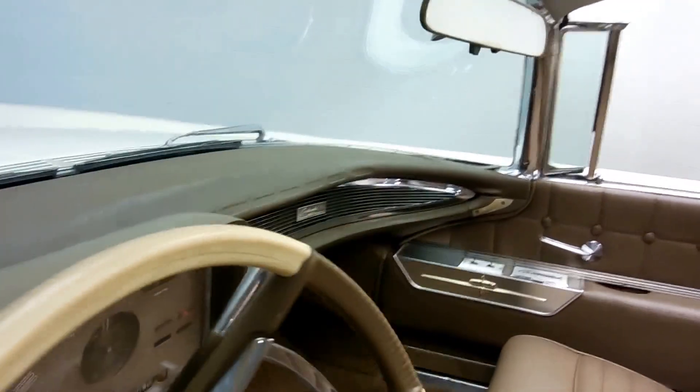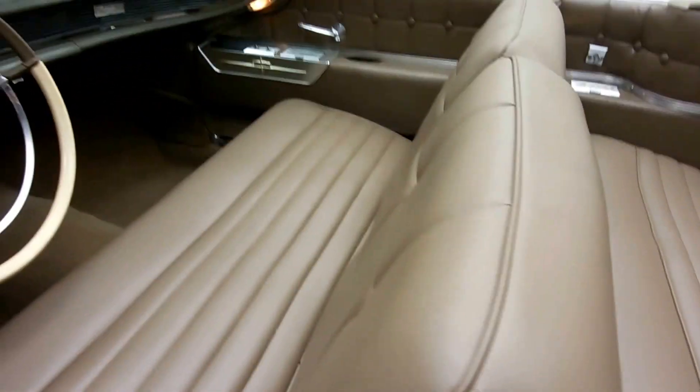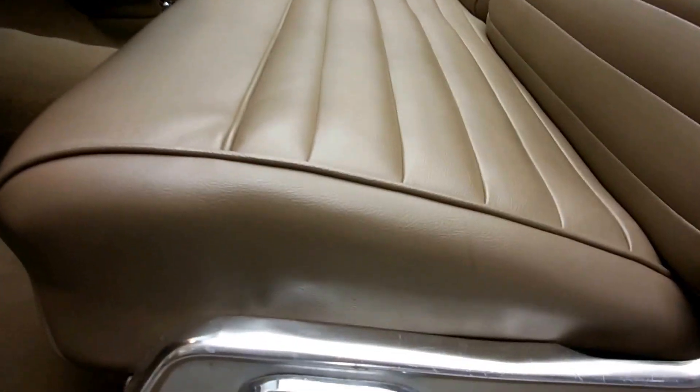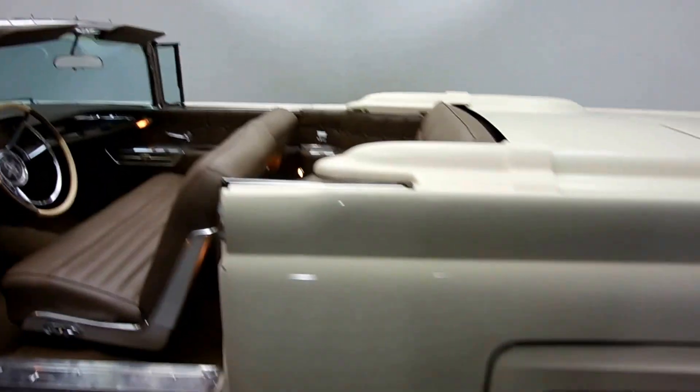These cars were just so far out of their time — think about all the moving parts: the windows, the top, and the trunk lid. This is the longest or second longest convertible that Lincoln ever produced, at 227 inches long, which is just staggering. When you see it, you really appreciate how big they are.